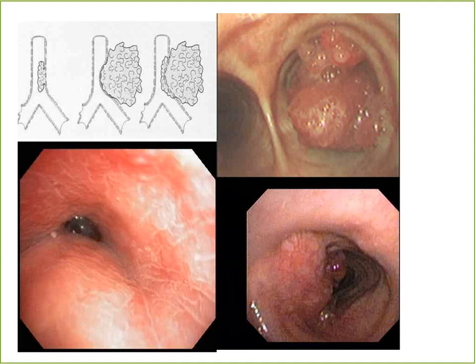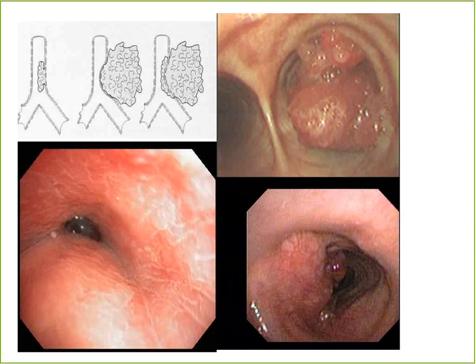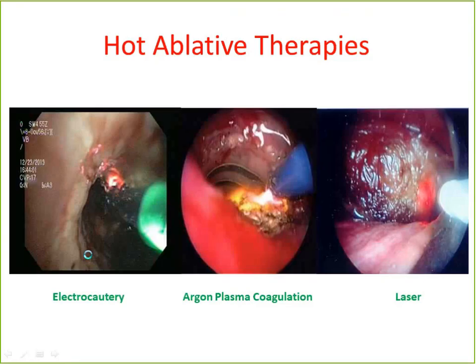It's important to realize that there are three types of lesions we may be faced with, and the treatment is very different. There's an endobronchial lesion, there may be a completely extrinsic compression, or the most common type is a mixed lesion with both an endobronchial and an extrinsic component. When we use ablative or hot therapies, we want to make sure we're dealing with a pure endobronchial lesion — we don't want to start burning a lesion that's extrinsically compressed.